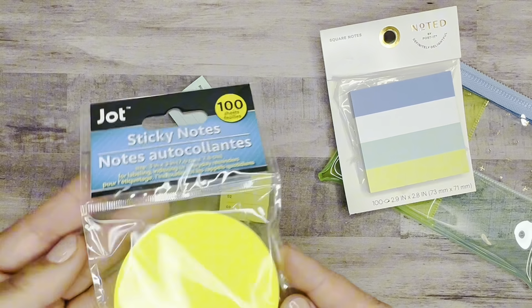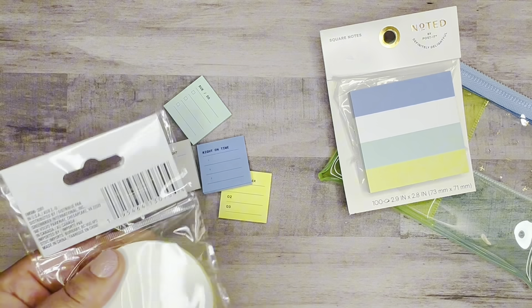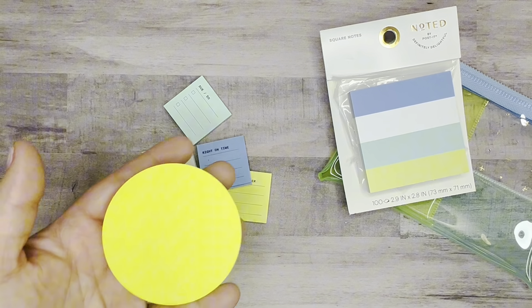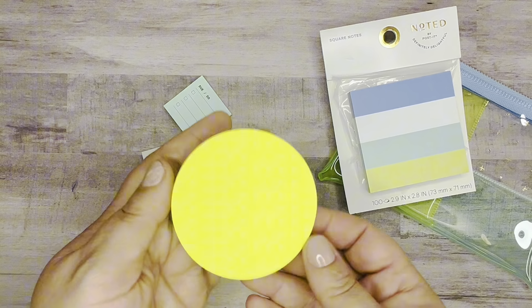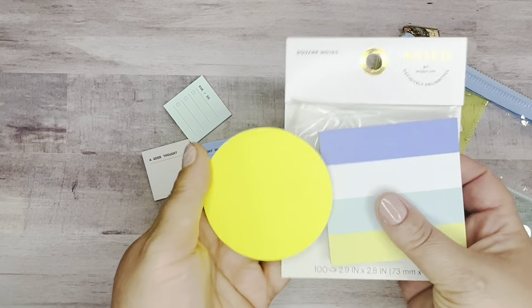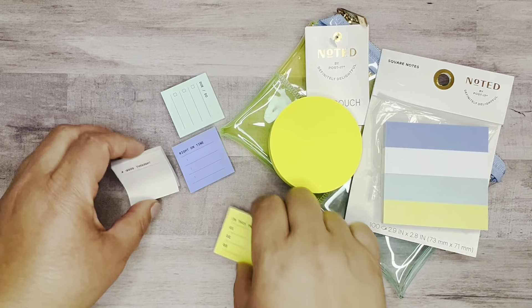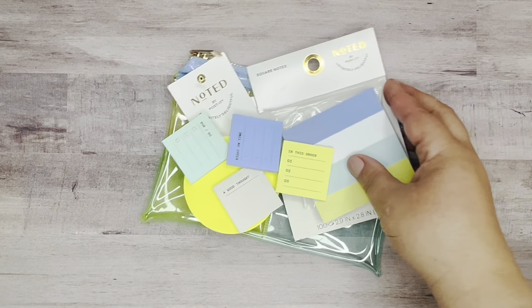And then the last thing I got — this was from Dollar Tree and it is very similar to that circle pack I had here. This one is just from Dollar Tree, but it's 100 sticky notes and I just loved how it coordinated with everything and kind of created a little collection for me.